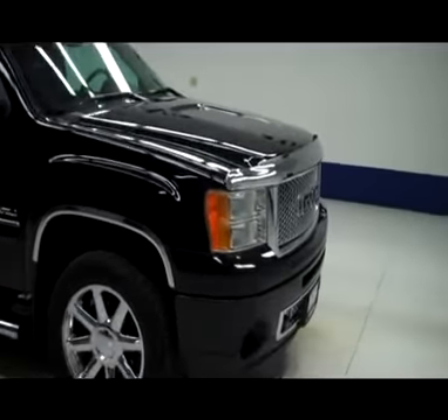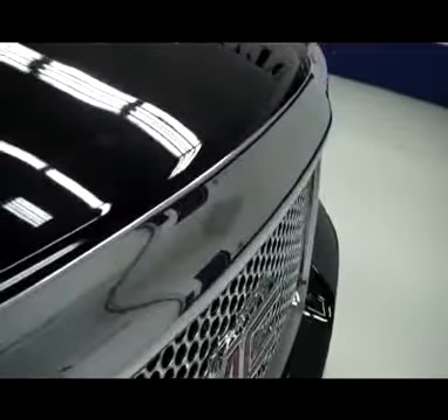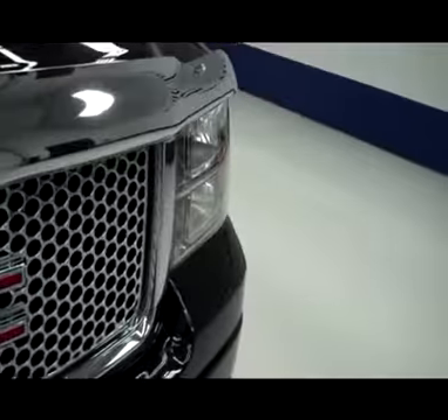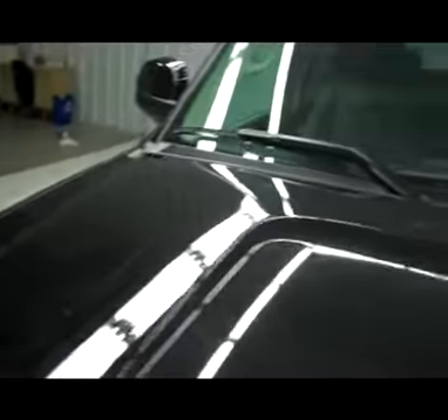This is stock number J4255, a 2012 GMC Sierra 1500 Denali with navigation, black in color. Does have factory fog lights, very clean black front bumper from the factory, clean chrome grille insert on the bottom, chrome grille on top as well, complete chrome bug shield from AVS, no visible dents or dings in the hood.